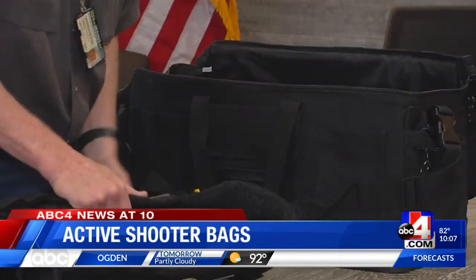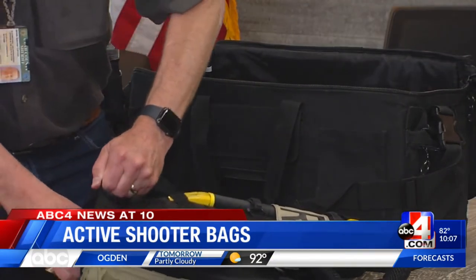Every member on his team is required to have it while patrolling. Our deputies go on calls actually quite often that involve a person with a gun or some other type of weapon. But that protection costs money — about $2,000 a bag.